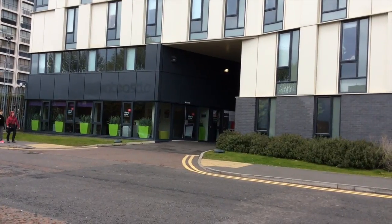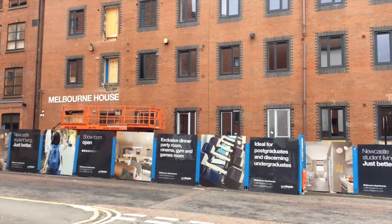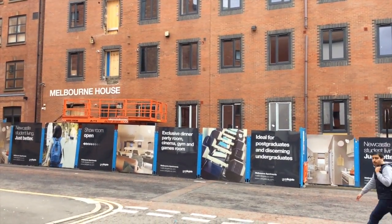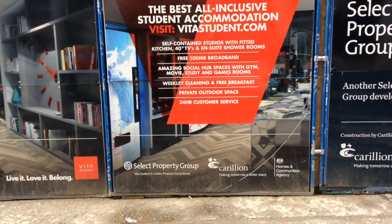Howard Street is the home of a number of student halls. There are also plans for more student accommodation to be built in the area in the near future. This area seems to be quite popular with private halls, with about three or four different sets of private halls along this stretch. There are also plans for student accommodation to be built in the city centre.